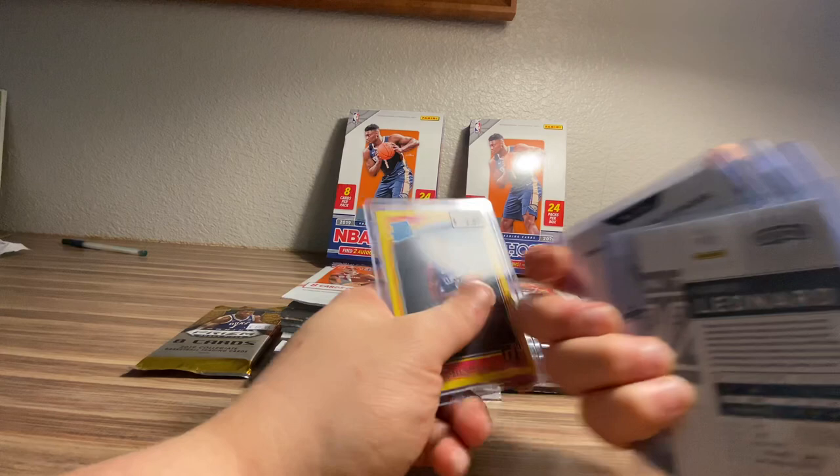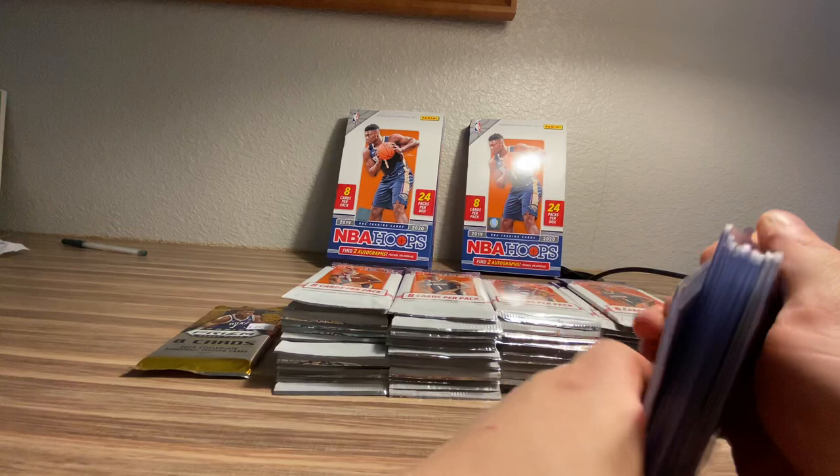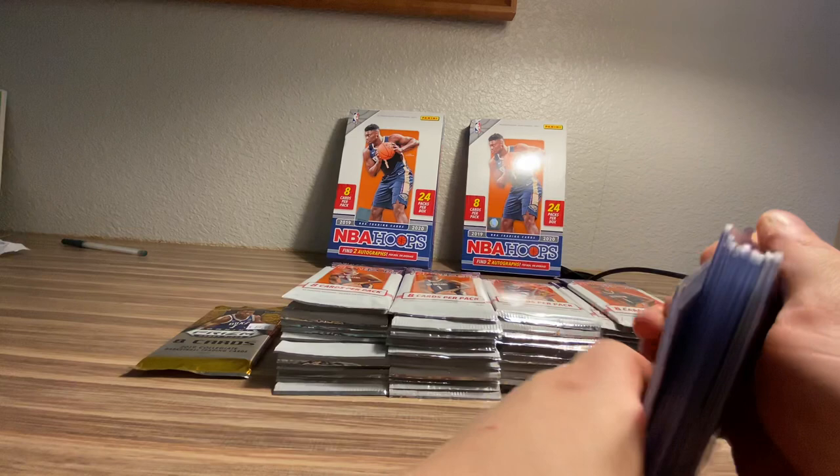And lastly, I think this is a retail yellow of Shai. Pretty big on him — he's my OKC guy this year. But anyways, going to be opening up some Hoops on the hunt for Mr. Zion Williamson. Sorry that the camera's a little bit cockeyed. I'm shooting this on the iPhone in widescreen.